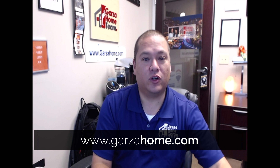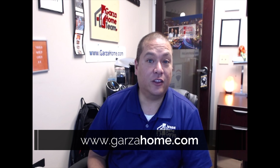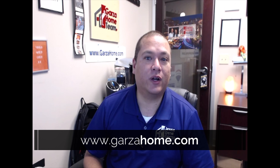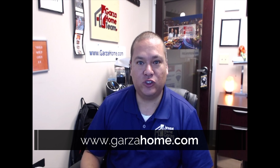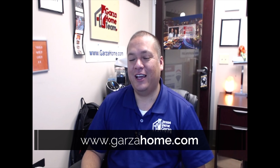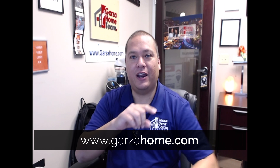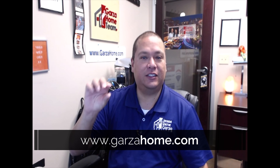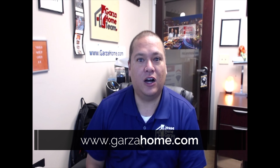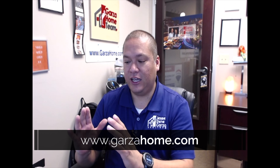We have a Canon 80D and we looked into taking professional pictures ourselves, thinking that adjusting the white balance would be straightforward. Unfortunately, it's a lot more involved than that. What we used to do was take 30 pictures of one item and then filter through to pick the best one, but that's not how professional photography actually works.